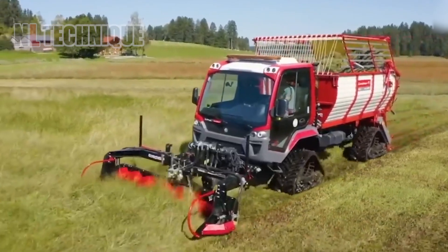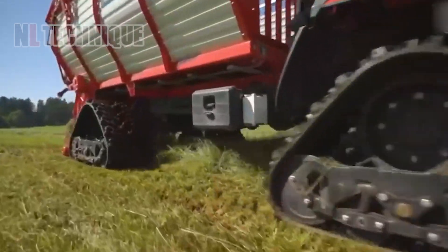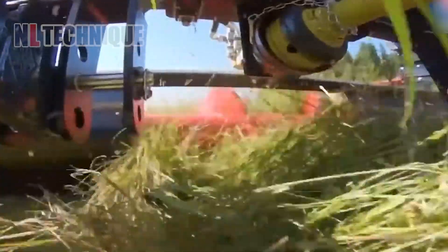Introducing the Unitrack 92 P5 by Wujia Municipal, a versatile utility vehicle designed for various tasks. Made in Germany, it is highly customizable to meet individual needs.